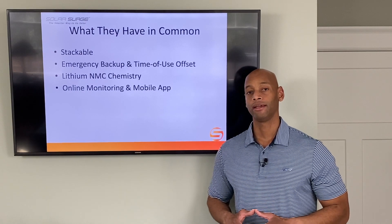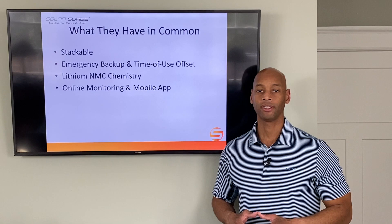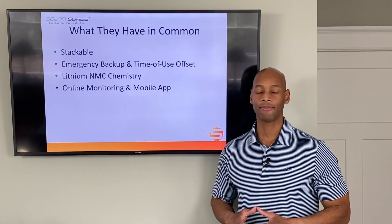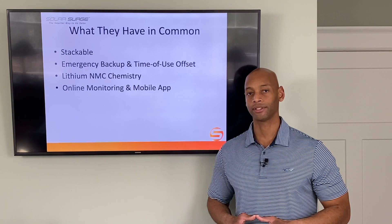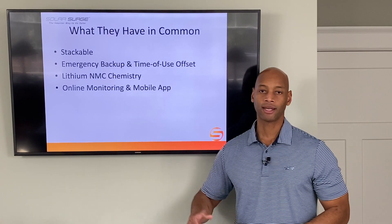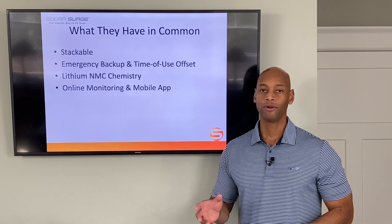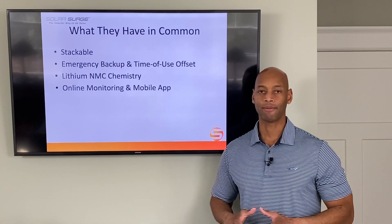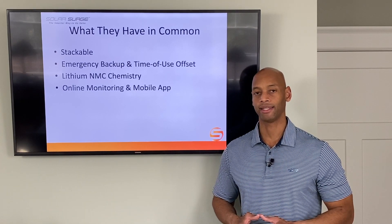In terms of chemistry, both batteries use lithium nickel manganese cobalt — lithium NMC — chemistry, which is the most popular chemistry for those of you with electric vehicles. And both products offer online monitoring either via the web platform or via the smartphone app, which is what most people use these days.